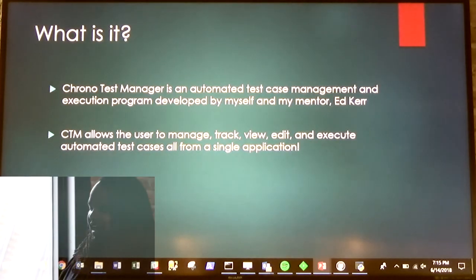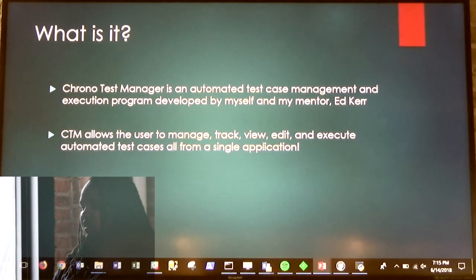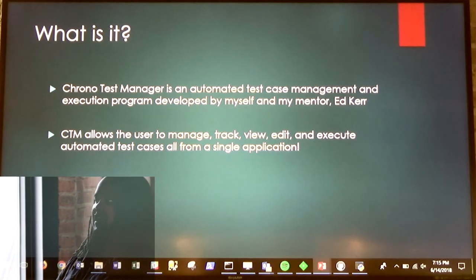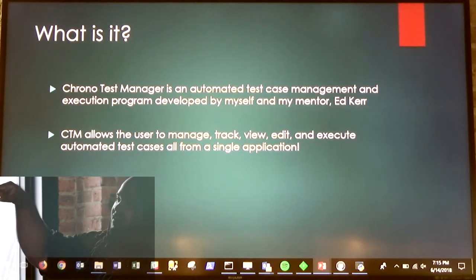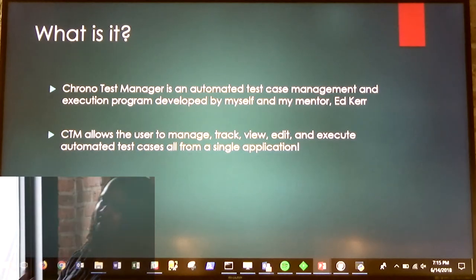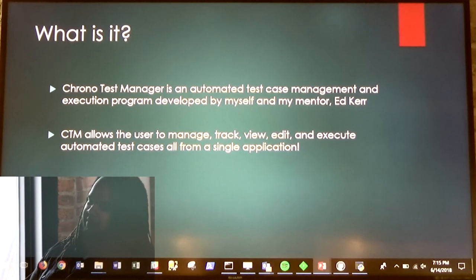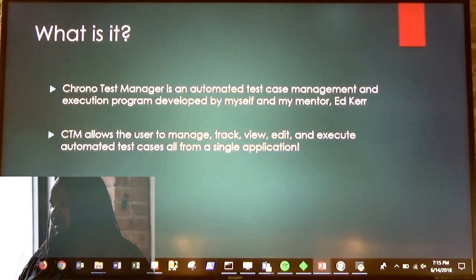What is it, you might be wondering? Chrono Test Manager is an automated test case management program that was developed by myself and my mentor, Ed Kerr, who is hanging out in the back of the cool gallery against the wall. What exactly does it do? It allows the user to manage, track, view, edit, and execute automated test cases all from a single application.